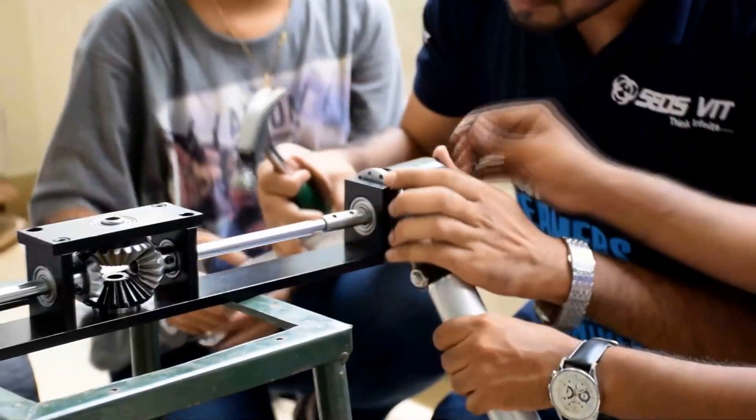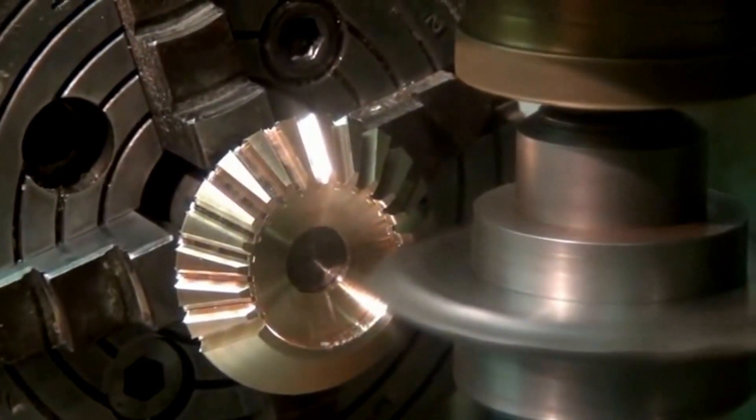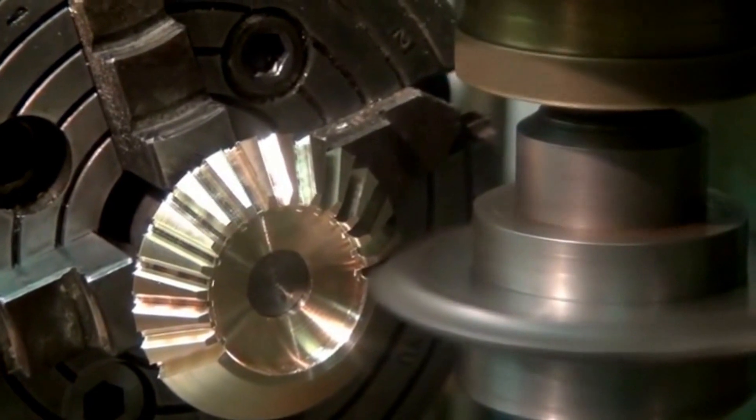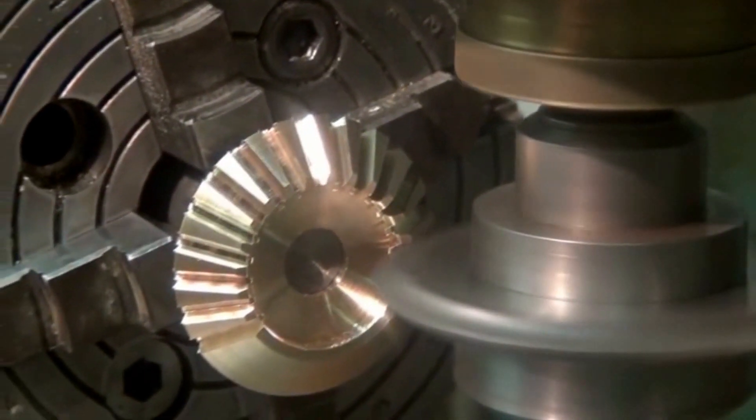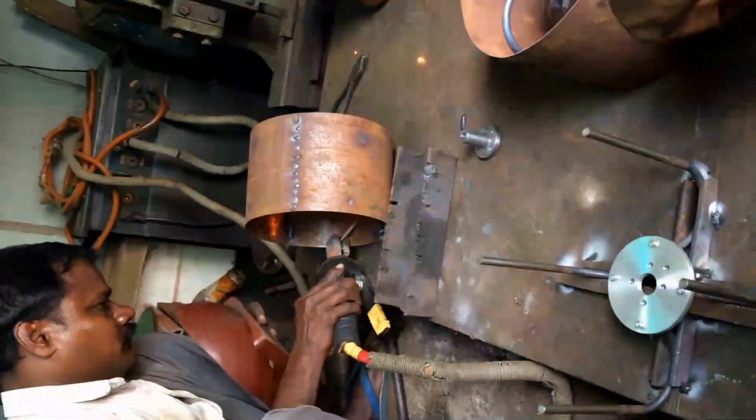To ensure the independent motion of the rocker and boggy, a bevel gear assembly of three straight-tip bevel gears has been used. A fourth gear has been attached to the assembly to allow the possibility of gear slip, which is one of the safety systems incorporated in the rover. The new design of the wheel houses the drive motor inside the wheel, which prevents the motor housing from interfering with the motion of the rocker and boggy. The chassis has been manufactured using aluminium 6061-T6.